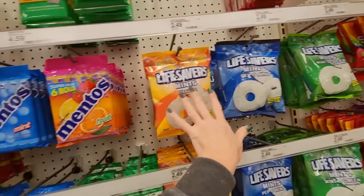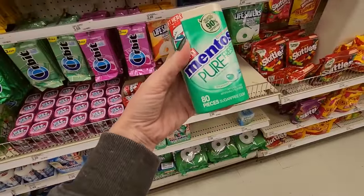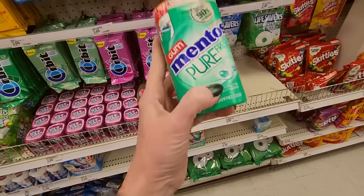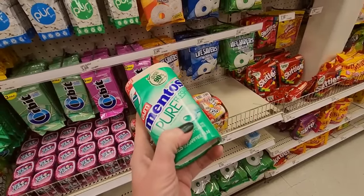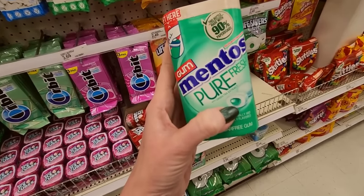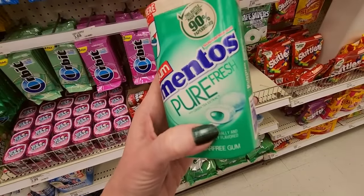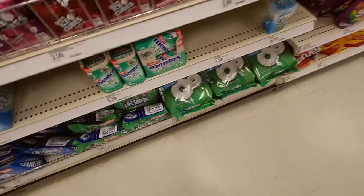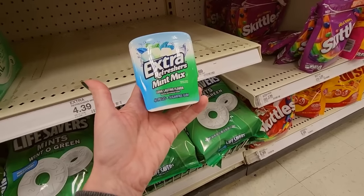Life Savers Peppermint. All the mints and gum. You can get this same one but it's got paperboard. Oh, it has a filling in it. Do you remember that chewing gum called Chewels? It had a liquid in it — it's kind of like that. We have one lonely little Extra Refreshers Mint Mix.